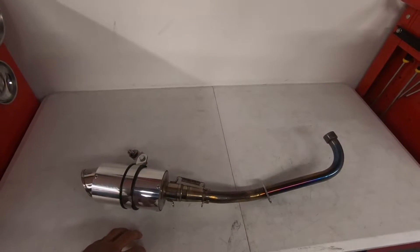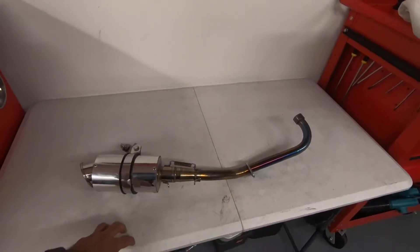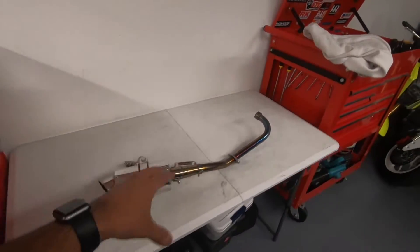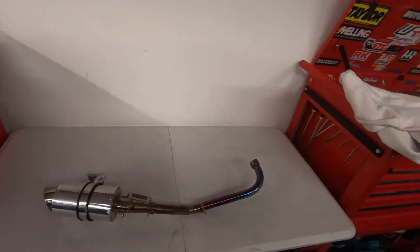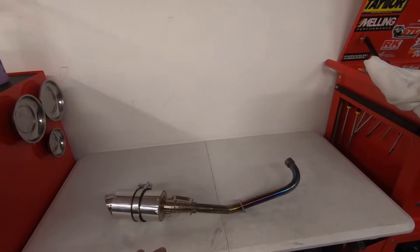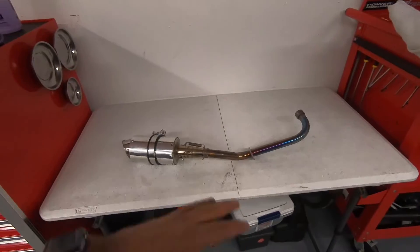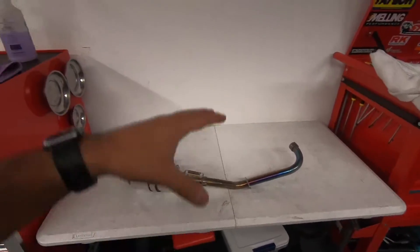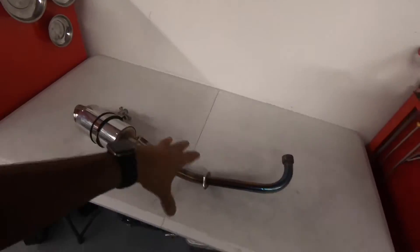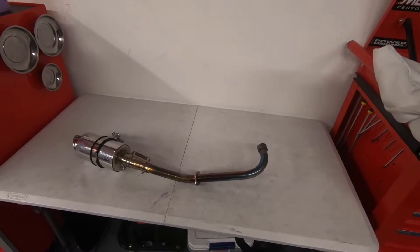The post has to be something motorcycle related; it doesn't necessarily have to be Grom-related, but it definitely has to be motorcycle related. The only caveat is that you have to be located within the United States — I will not ship this exhaust internationally. No Canada, no Mexico, no London, Paris, UK — none of that. You have to be within the United States.